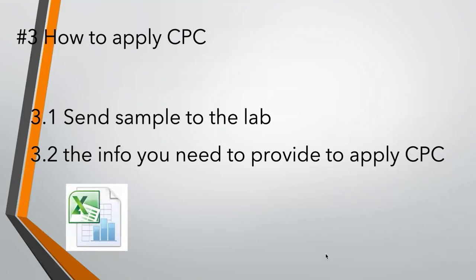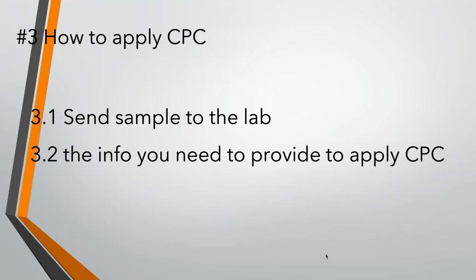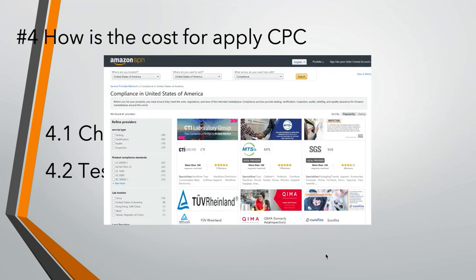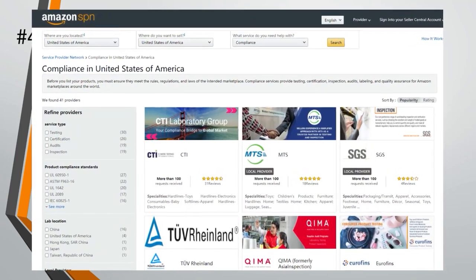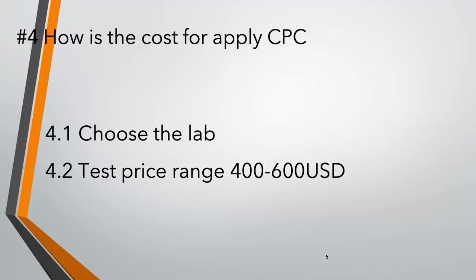Generally, they need manufacturer information, Amazon seller information, and product information. You can choose the lab to apply the CPC — Amazon has listed the compliant labs, and for details you have to check the link below for Amazon. For the application price, normally it costs $400 to $600 USD per test, though it will depend on your final product. After the lab receives your samples, it takes around 7-10 working days to issue the report.